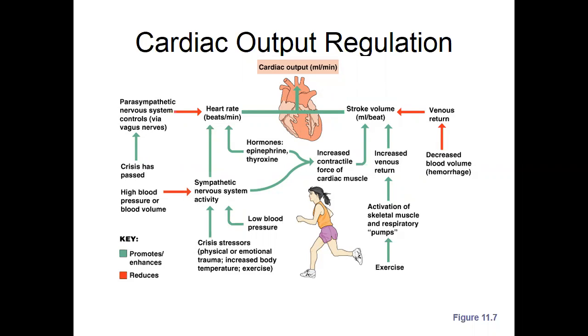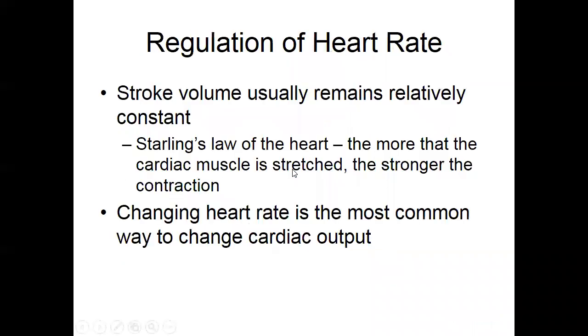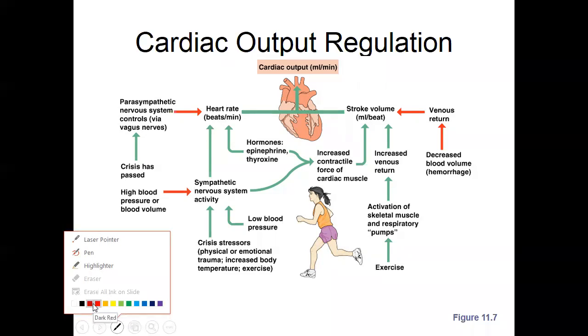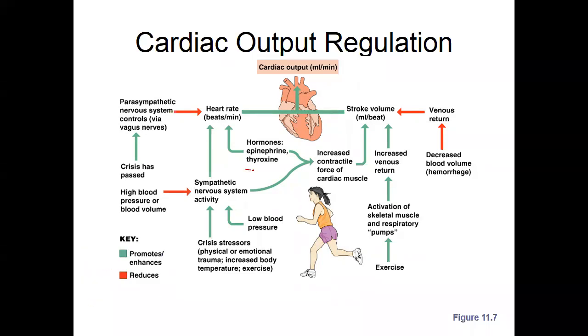I'm not going to get real in depth on this other than we talked about different hormones. If you think about thyroxin — thyroxin is coming out of your thyroid and your pituitary gland — all play a portion in increasing the contractile force of the cardiac muscle.